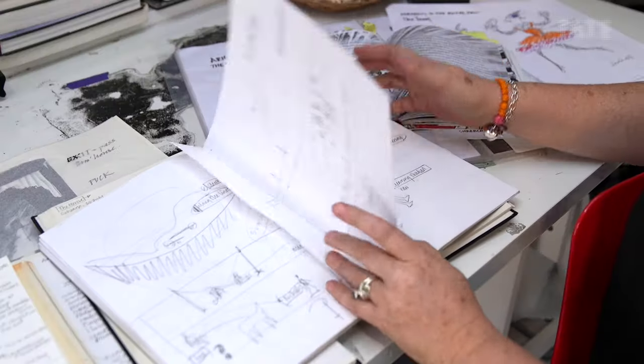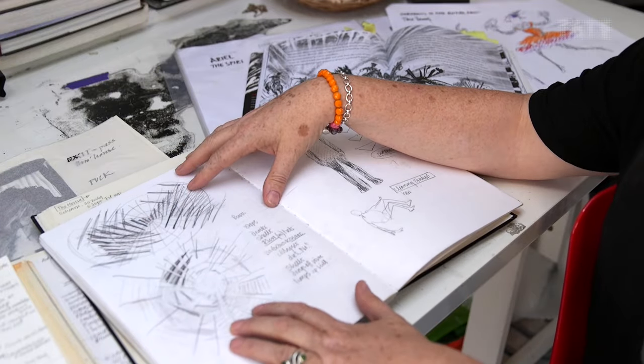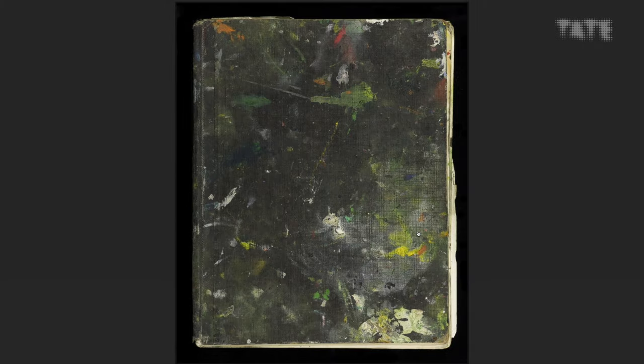I think it's very important to realise that sketchbooks are just a space where artists do whatever they want. It's not a precious thing that needs to be handled with care — from an artist's point of view, it's what they carry around and put in their pocket, and some of them are absolutely battered. You can obviously see that these artists have lived through these sketchbooks.